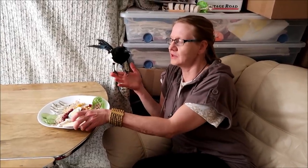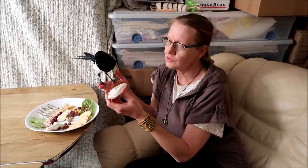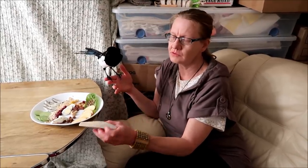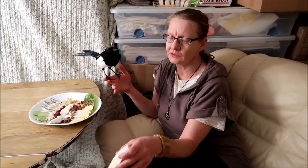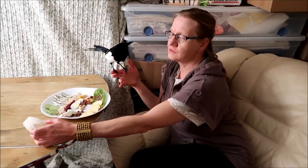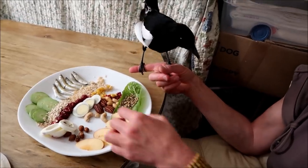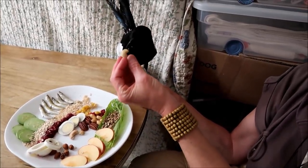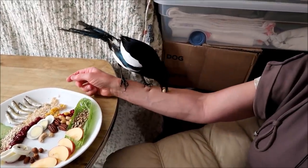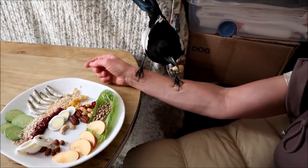Another thing we give our birds on a regular basis is cuttlebone. We cut it into little pieces and put it on top of their food in the dish, because if we give it whole they'll drop it to the bottom of the cage where it gets dirty. They get important minerals from it. Peach took a cashew — we usually chop those up, but he's having fun with it like this.